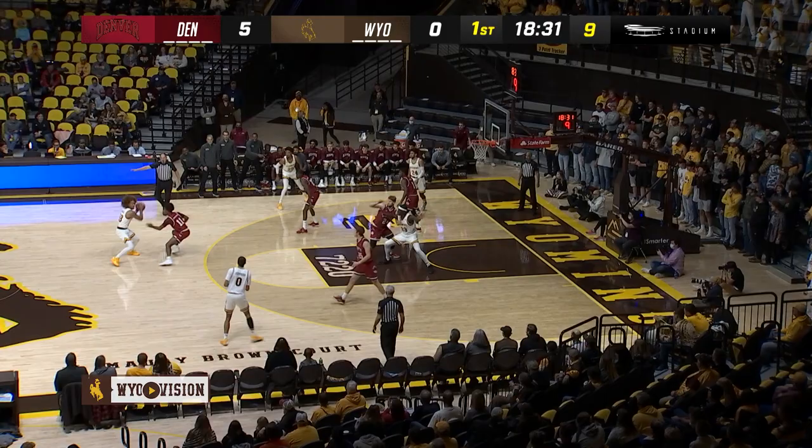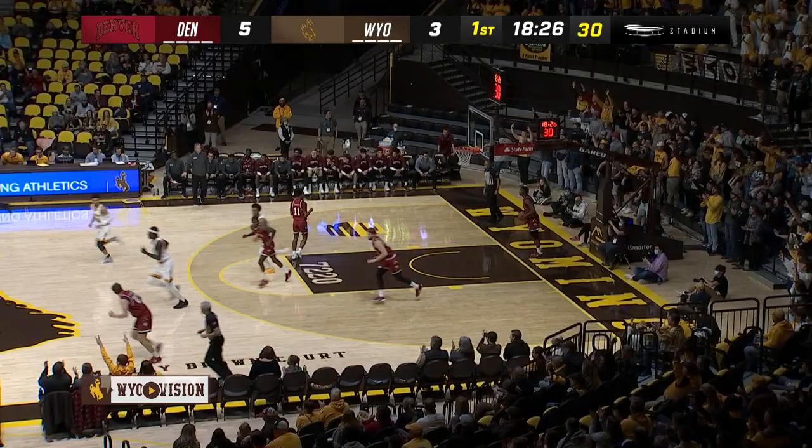Altonado working baseline, Smith, they had to kick it out, eight on the shot clock. Jeffries will fire away and connect.